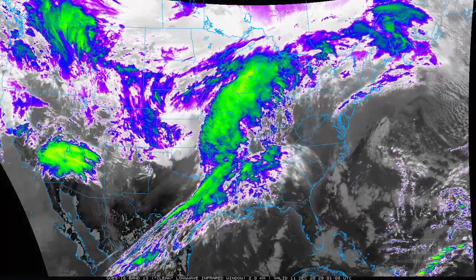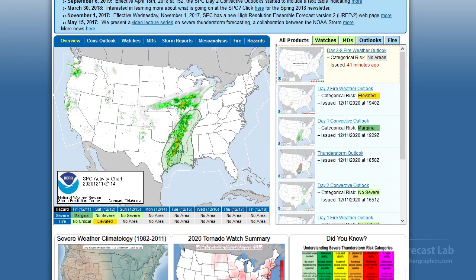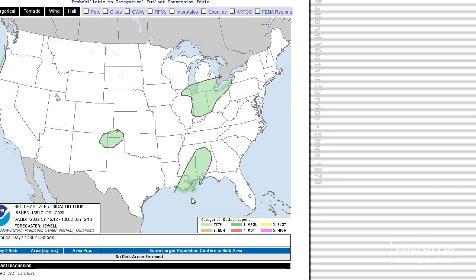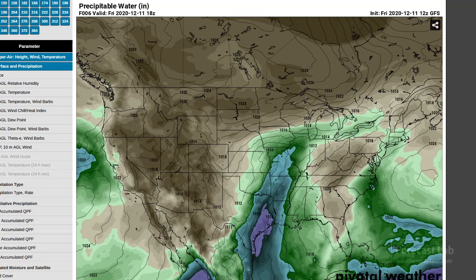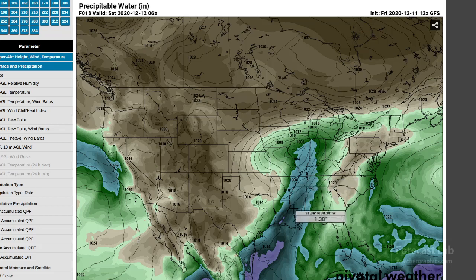So this weather system in the central U.S. — what are we expecting with that? Anytime tropical moisture is involved, we want to take a look at SPC's outlook. Got a marginal risk there for severe weather in far east Texas and western Louisiana. The day two outlook is not really looking for much in the way of severe weather either — and we do have to check because wintertime can be a major tornado season for the southern states. We've got a plume of tropical moisture coming up into Texas with over an inch of precipitable water. As we advance into this evening, one and a half inches of precipitable water. Let's take a look at a sounding for Mississippi around midnight tonight.